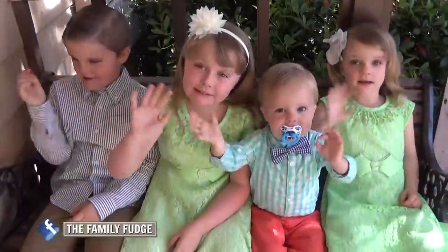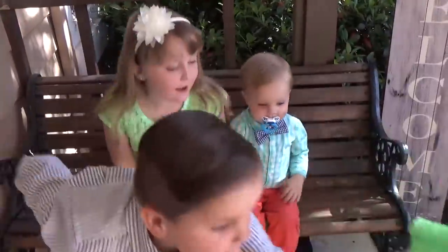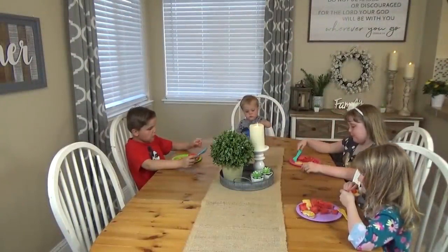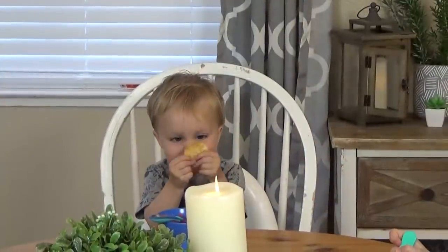My Sunday prep routine usually doesn't start until after we get home from church, which is usually around 3 or 3:30 in the afternoon. Before I get started, I have some mommy things that I have to take care of first. So I have to change the kids out of their church clothes and put them away, and then I usually give them a snack — something quick and easy, and something that doesn't make a big mess.